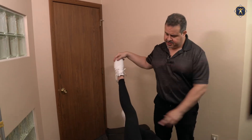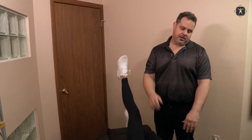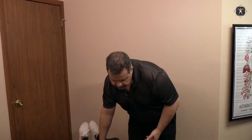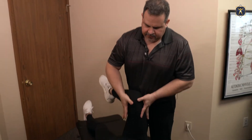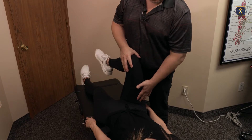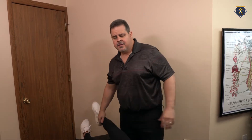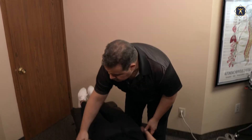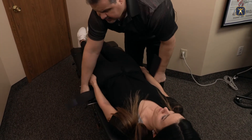Bring this up, hold this up, keep this straight. Ready? Resist — and it turns on. So now what I'm gonna do — this table has what's called a drop, which means I'm going to bring your leg here and you're gonna feel the table dropping. It's very instantaneous, and I'll be able to set the joint and you'll barely feel it. It happens so fast that when the joint is reset, your brain will actually be able to fire that muscle accordingly.